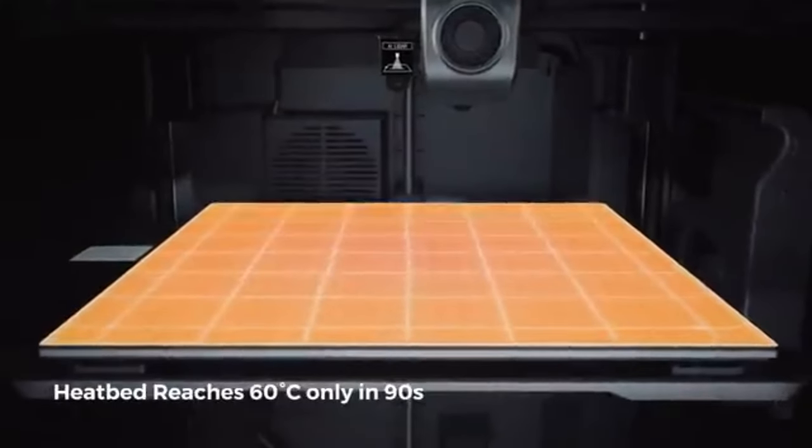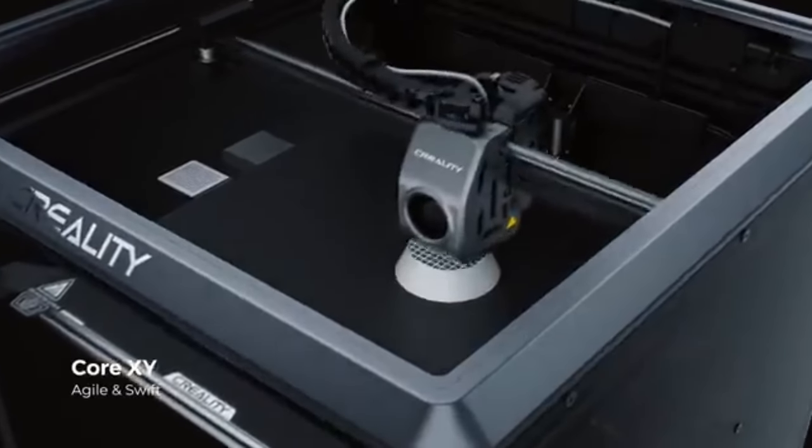The K1 provides enough space for your projects, whether you're creating useful components, experimenting with art, or prototyping. The high-resolution capabilities of the K1 allow you to get stunning detail in your prints. Your 3D prints will be of the greatest caliber thanks to the accurate rendering of delicate textures and intricate patterns.